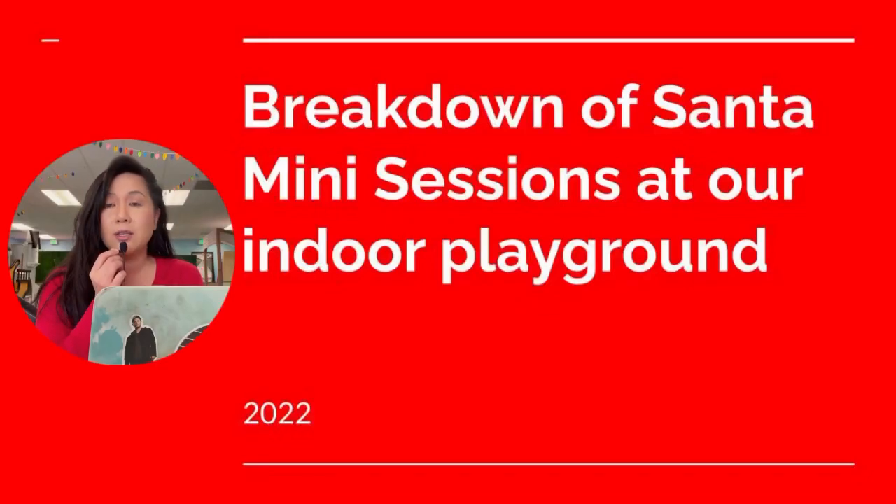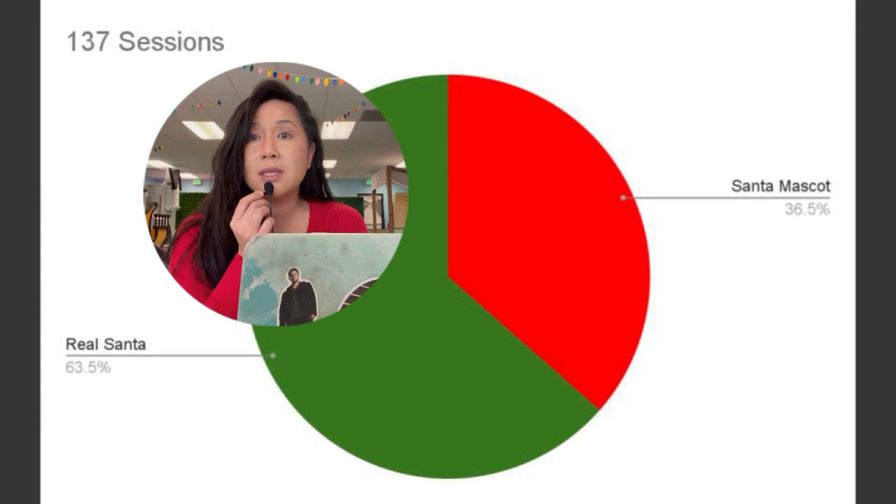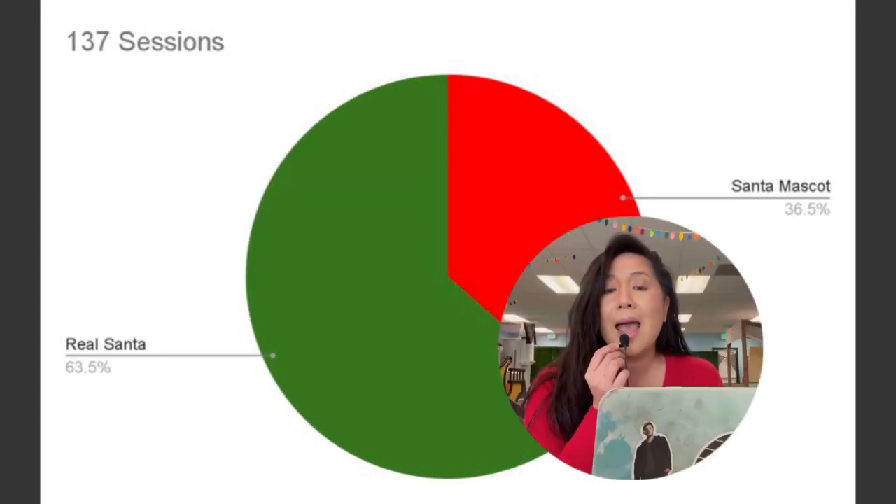Here's a breakdown of our Santa mini sessions for 2022. We did a total of five days, and each session was between three to four hours. I shot a total of 137 sessions with two different Santas and one Santa mascot. Out of 137 sessions, 63% was with real Santa and 36% was with Santa mascot.